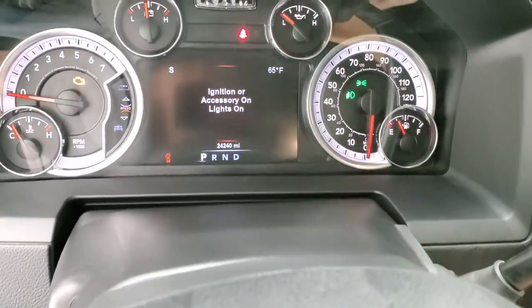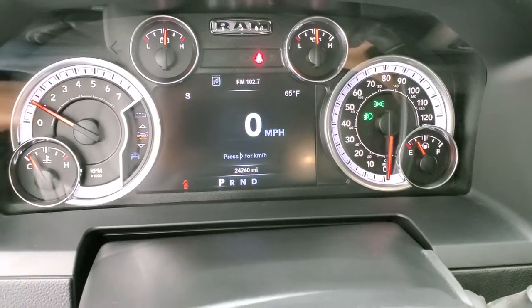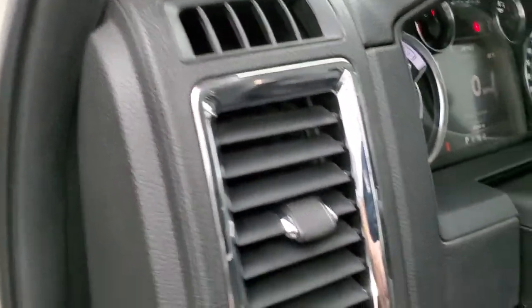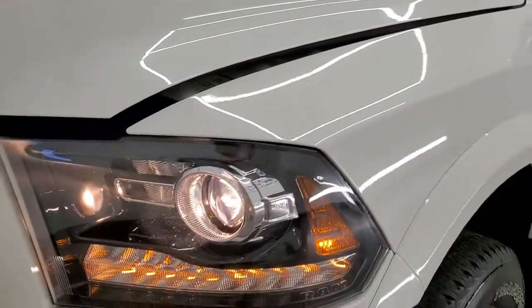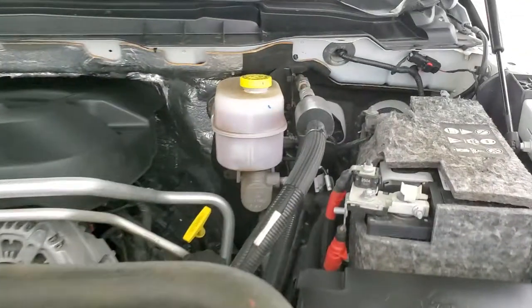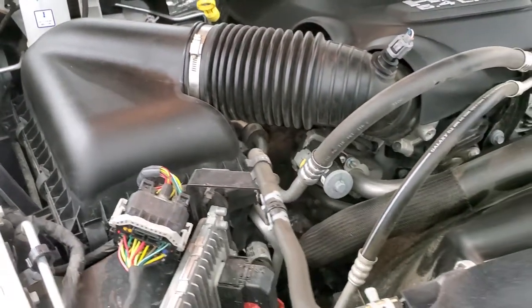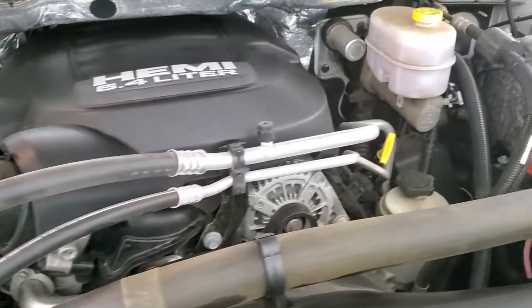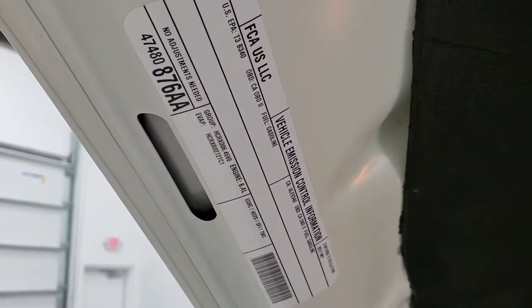We'll start it up and take a look under the hood. Starts right up — no check engine lights or anything like that. I would personally like to thank you for checking out the video today, and hopefully from this HD video you have been able to tell just how clean this truck is all the way around, inside and out, to make a smart and informed buying decision. Under the hood we have the 6.4 liter V8 Hemi engine, 410 horsepower. Engine bay is very clean, runs very smooth. Once again this truck has been fully safetied and inspected by the service shop, has a fresh oil and filter change, all the fluids have been checked and topped off, and this truck is 100% ready to go. There is your emissions sticker.